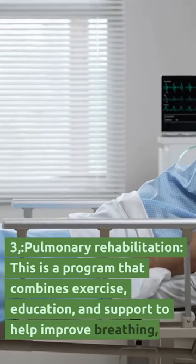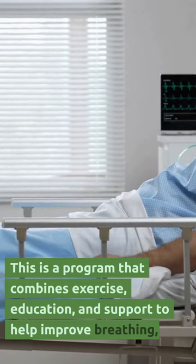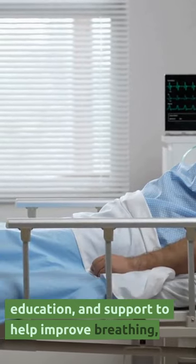3. Pulmonary rehabilitation. This is a program that combines exercise, education, and support to help improve breathing.